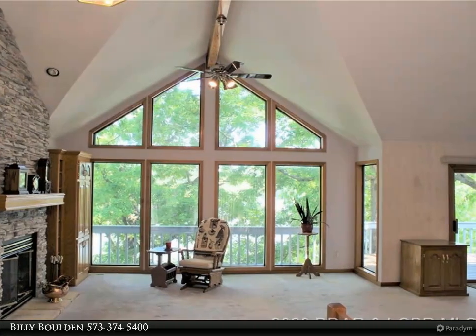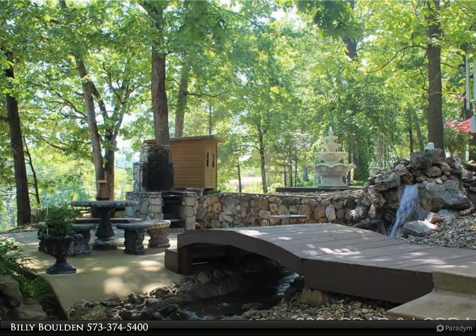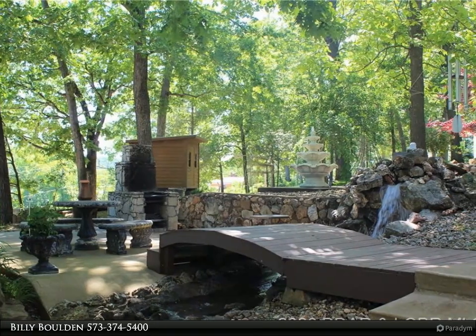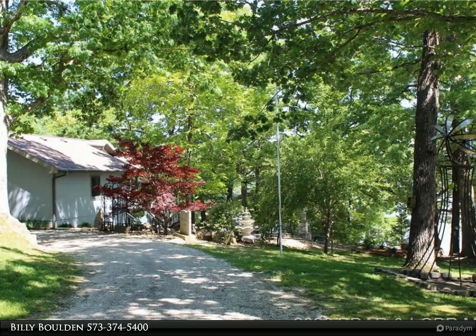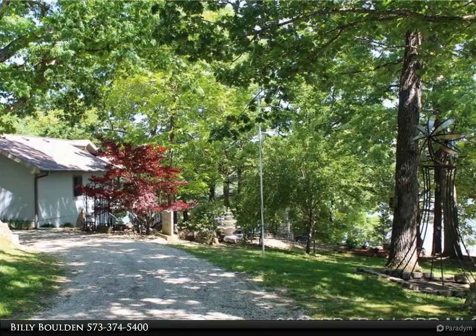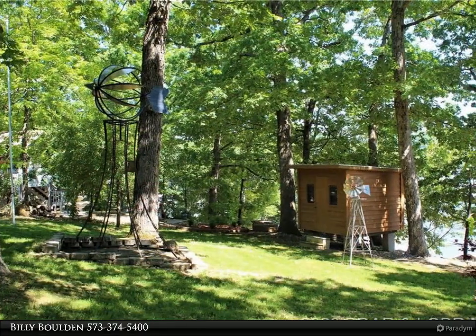All sitting on 1.9 acres with approximately 105 feet of waterfront. Boat storage units are rented and about half of the mini units are rented. Amazing location, beautiful cove, deep water views, and more. Beautiful rock retaining walls, patio with barbecue.